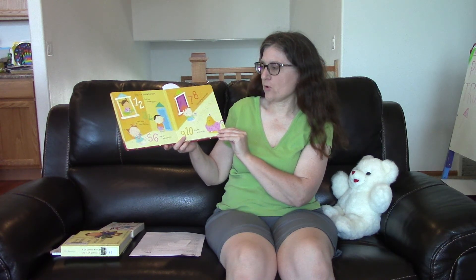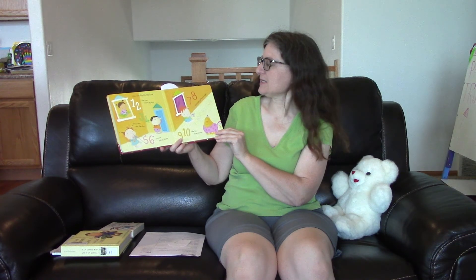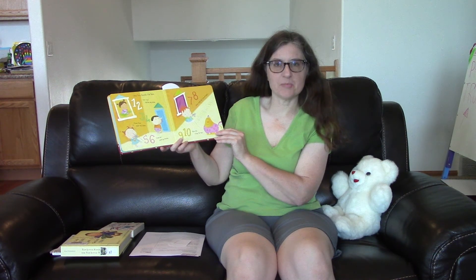One, two, buckle my shoe. Three, four, shut the door. Five, six, pick up sticks. Seven, eight, lay them straight. Nine, ten, a big fat hen. And that one you can do easily just counting out on your fingers as you do it.